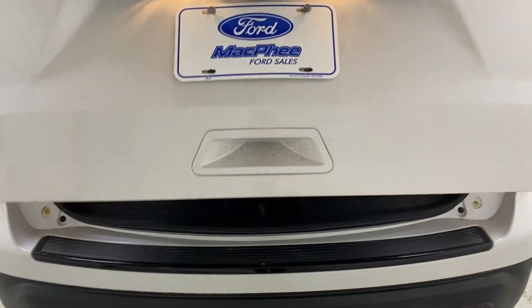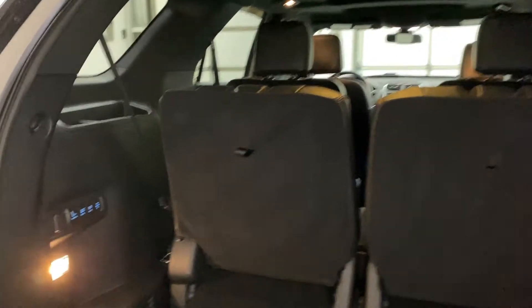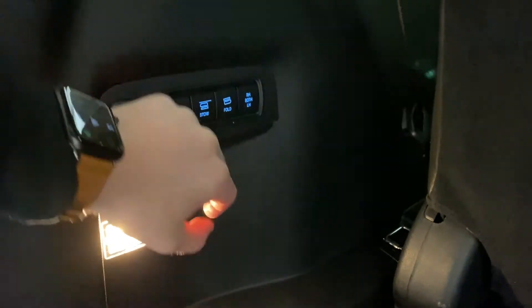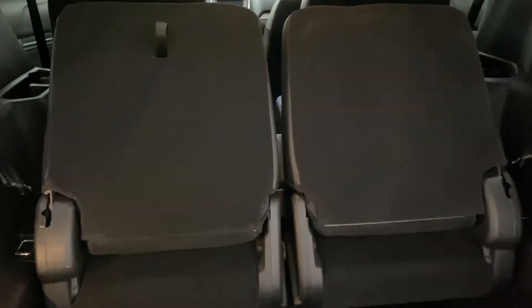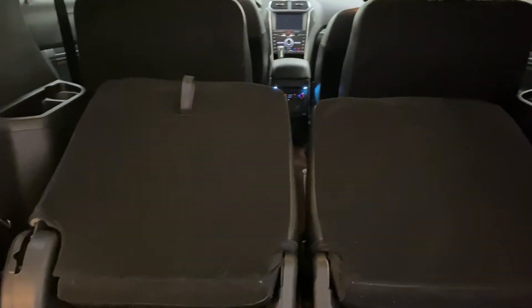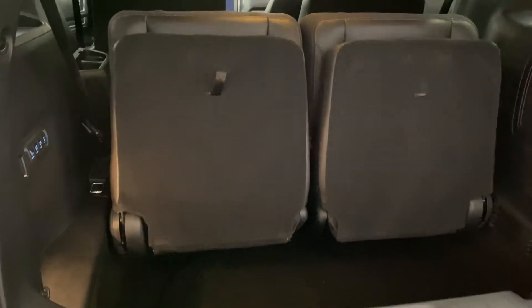Getting into the trunk, you have third-row bench seating with controls to stow, fold, or fold both rows ahead. You can fold the rear seats to increase storage significantly, then stow them away so it's like they're not even there.